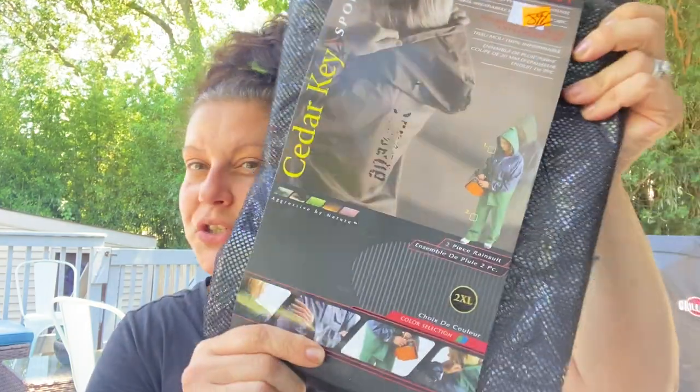Then I got this for Brett for Christmas — it's brand new. It was $8.99 half price, so $4.50. It is this Explorer rain suit by Cedar Key Sports, a 2XL. I hope it's not huge, but he has some frog togs right now that he's had since we began dating, so they're a little worn. Hopefully he'll like that and they fit well.